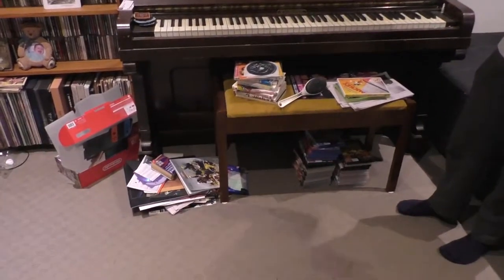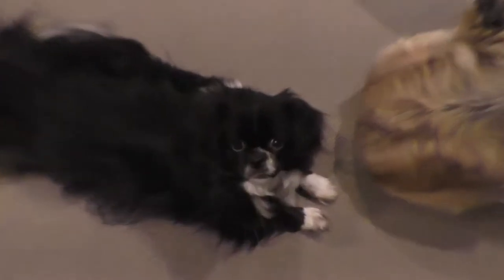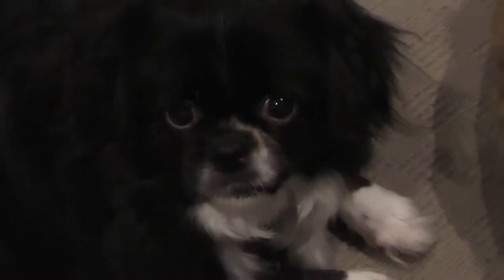Yes, there is a pile of stuff on the floor — ignore it. I've got DVDs I'm trying to get rid of and all kinds of things. Sometimes we have people come over and use the room, though not very often.